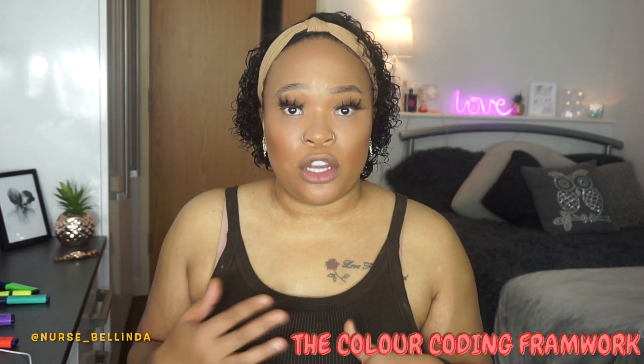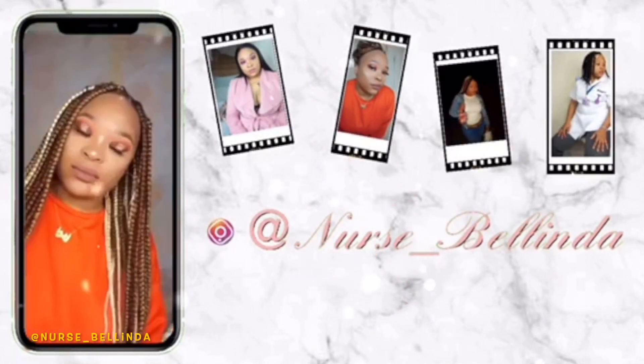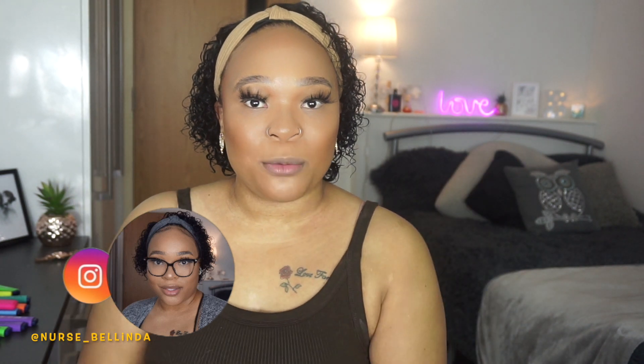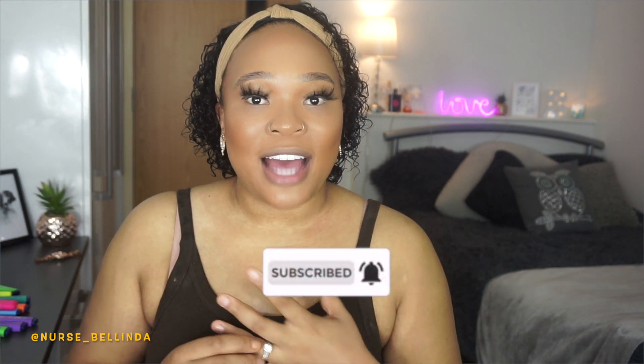A number of you have been asking me, Belinda, what textbooks were you using throughout the access course? This is the medical school interview book. Hey guys, welcome back to my channel! My name is Belinda, and if you've not already subscribed, don't forget to press the subscribe button and turn on your notification bell. Today I have a sort of a haul for you guys, because I'm starting the access course to medicine in a couple of weeks.